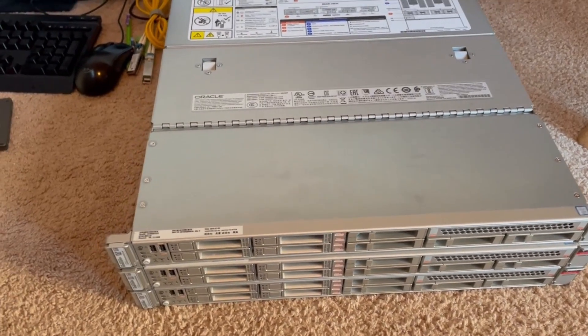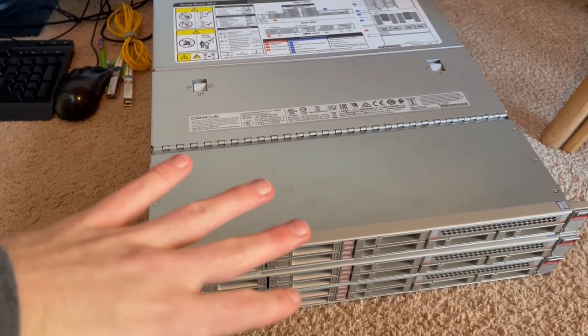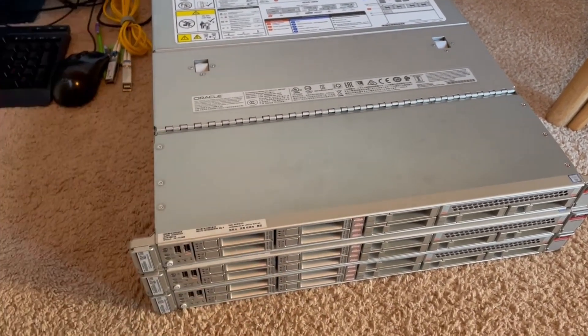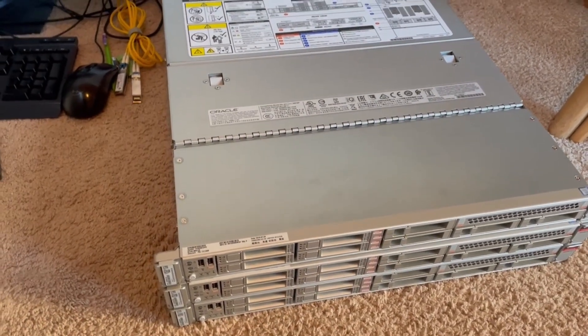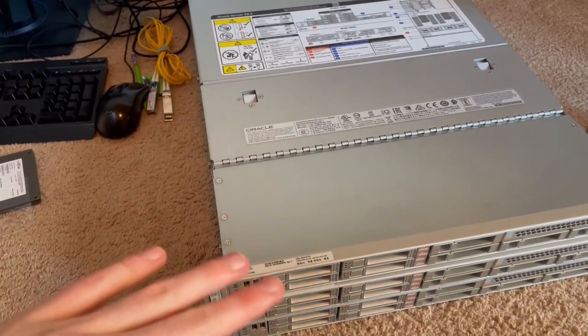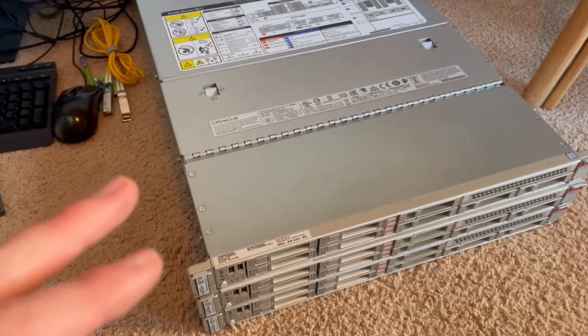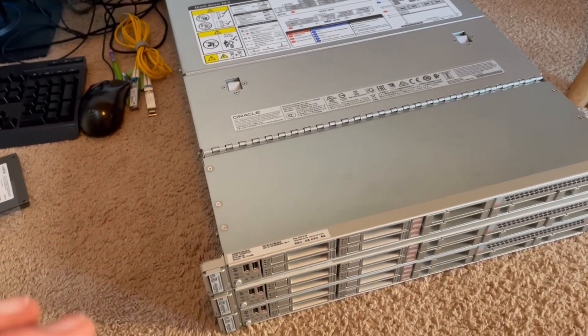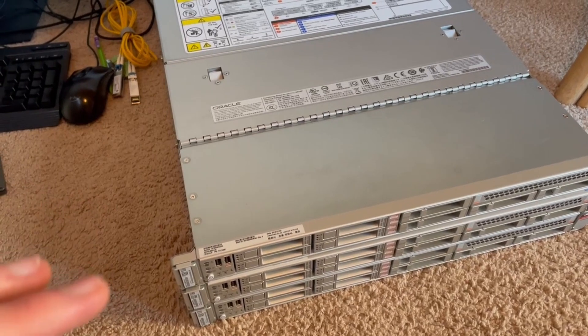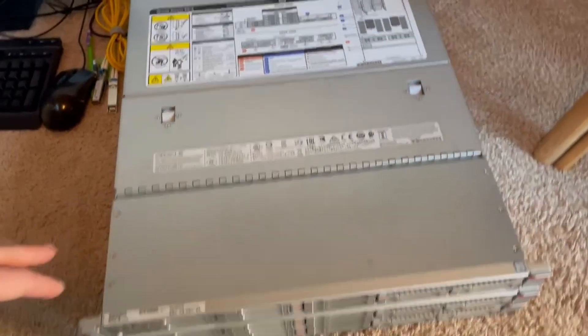These are the controller servers, and this is where you do the database operations. If you wanted to do something intensive, you do it on these CPUs and all this RAM, and you could do a lot of analytics on these rather than doing that on all the storage servers. The storage servers act more as a cache with the NVMe drives, so you can read and write from them really fast, and then all the work would be done on here.